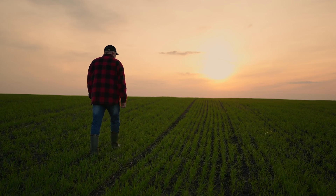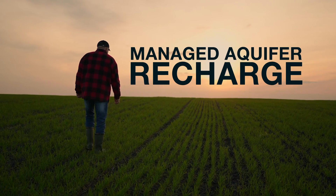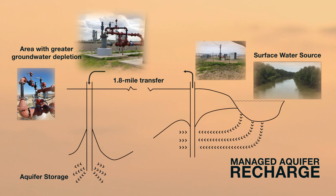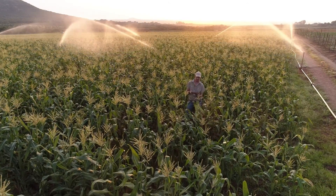One of these technologies is called Managed Aquifer Recharge. Managed Aquifer Recharge is a way to take surface water and redirect it down into the aquifer for later use. Water is first drawn from a surface water supply, such as a river, then filtered naturally through the ground before it's pumped into the aquifer.